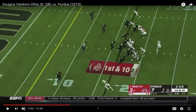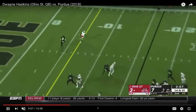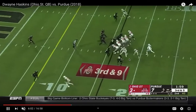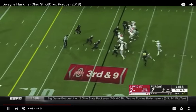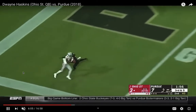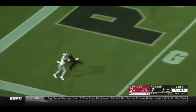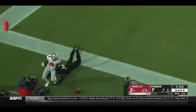Sometimes he fails to notice certain things in defenses — here versus pressure he didn't do a great job IDing the blitzer, so that one kind of sailed on him. Here it's actually a good touch throw because he's throwing it to a spot with good anticipation — the guy has his back turned so it's a good, accurate throw. The receiver has an opportunity here to make a play, but it could have been with a little more velocity. He needs to get more in tune with his receiver.